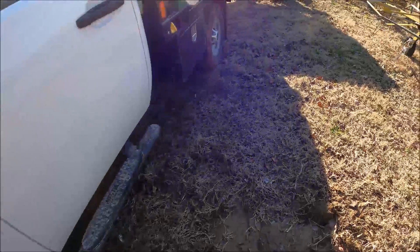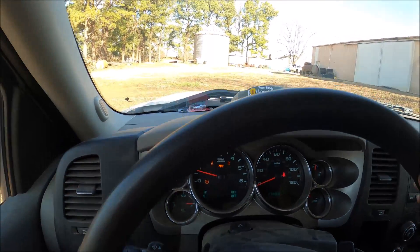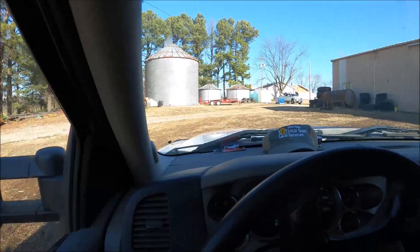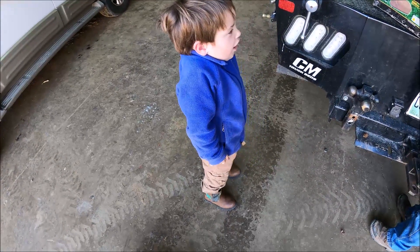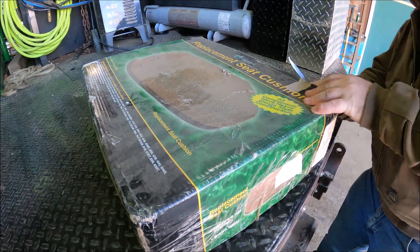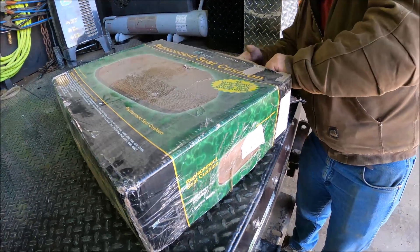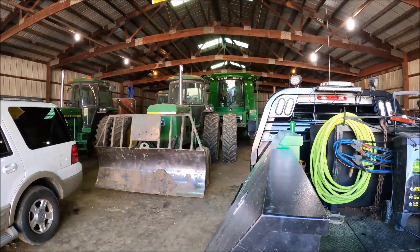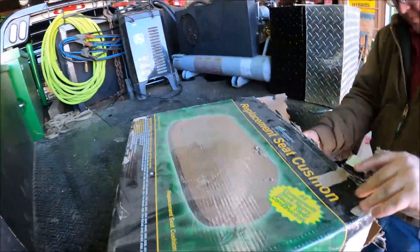We're fixing to have to put some treads on her truck. We've had this seat cushion for about — I think since August — but we just hadn't put it in. You can tell by the dust, but the blade tractor's getting a new bottom seat cushion. We've wore it out. I know y'all seen it in some of my videos, but we're fixing to fix that little issue.